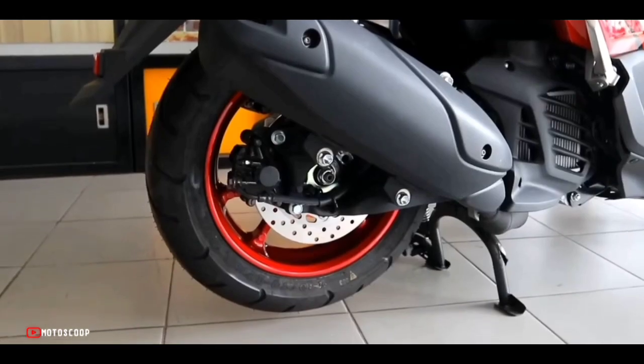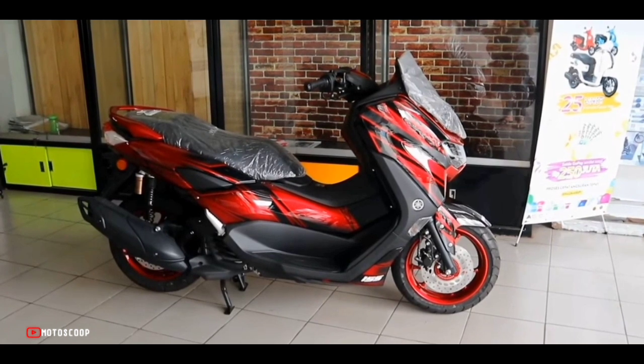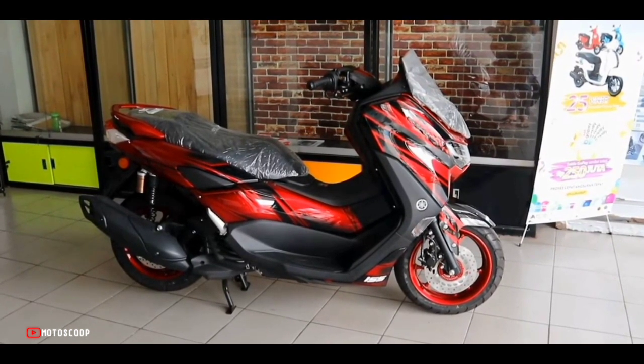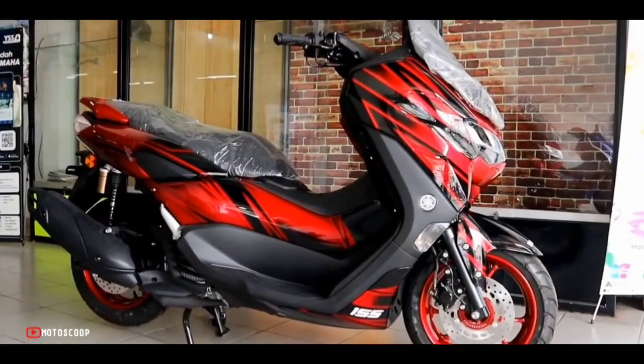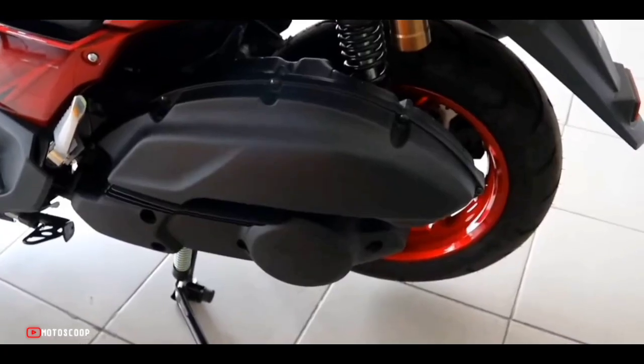The Yamaha N-MAX 155 features a 125mm ground clearance and 13-inch wheels. With a fuel tank capacity of 7.1 liters, the scooter has a curb weight of 131kg, around 4kg more as compared to the Aerox.